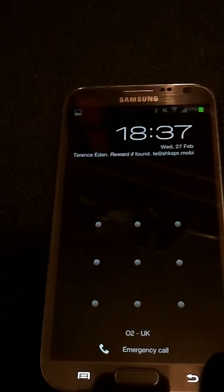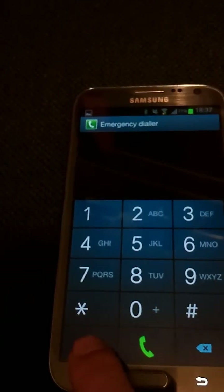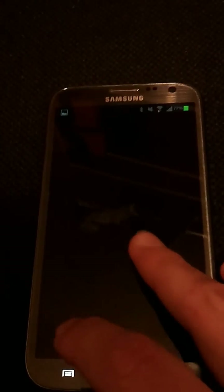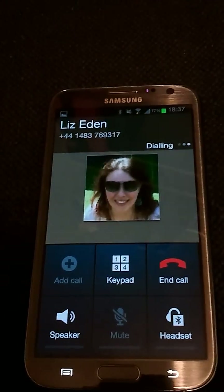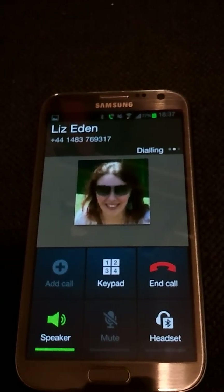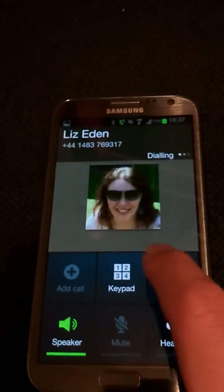This is quite a tricky one to do. What I should be able to do is... yeah, I was able to direct dial from there and you can hear that that is ringing away.